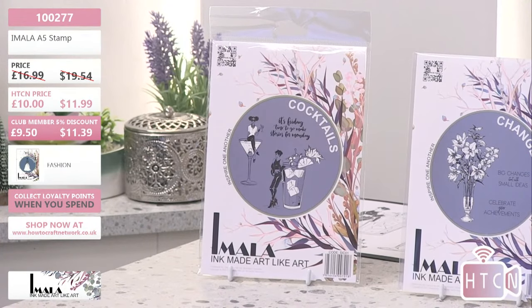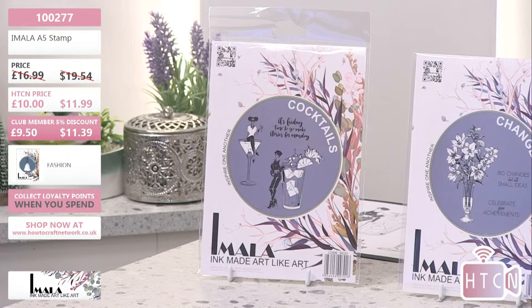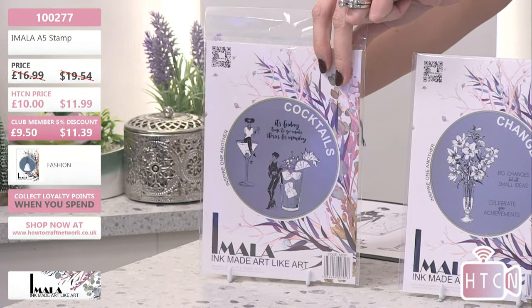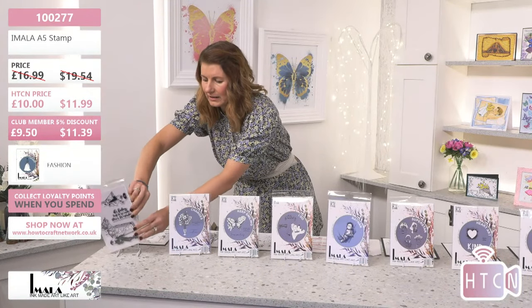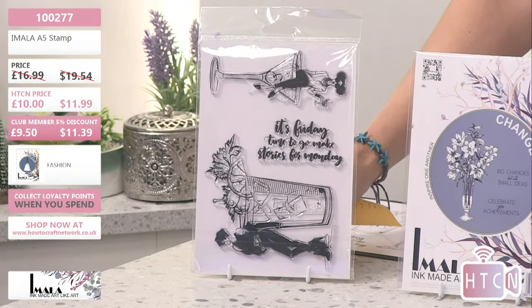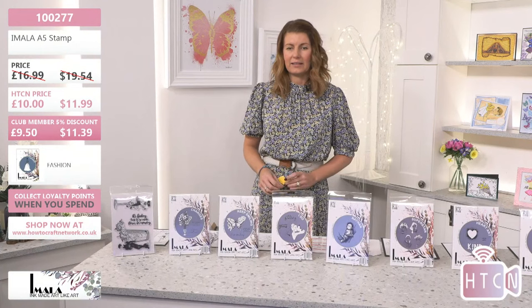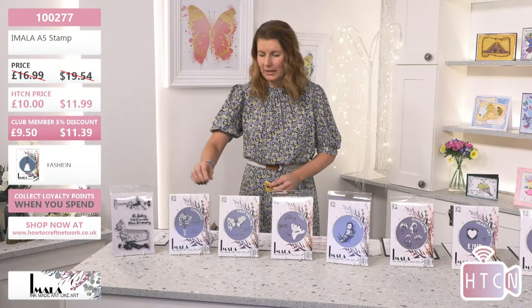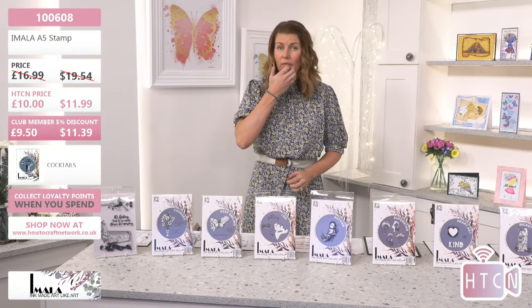There are nine stamps on the counter. First we have Cocktails — two beautiful cocktails with ladies sitting in glasses, very celebratory, very edgy, very iconic. Super huge stamps. Ten pounds today, normally £16.99. The item number is 100609.